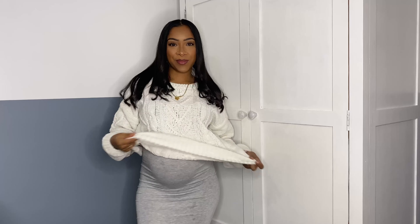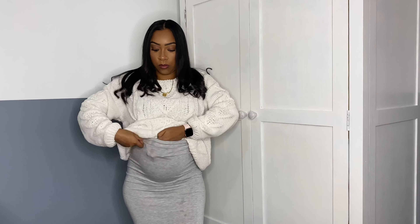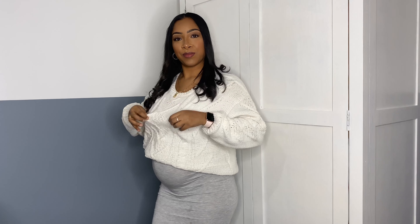As it is winter, you have to have a good old jumper. I tend to buy my jumpers quite big and baggy anyway — I love an oversized jumper. I just tucked it into my midi skirt, and voilà: it's cozy, it's warm, and it looks cute.